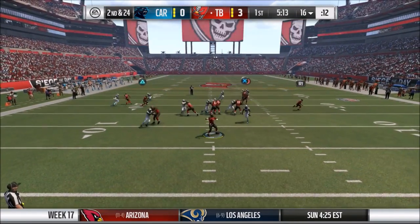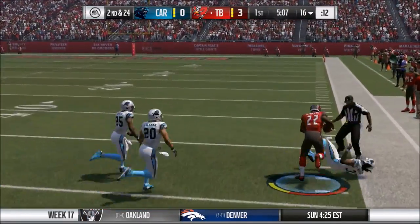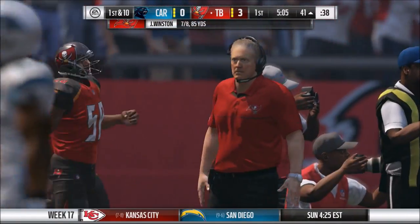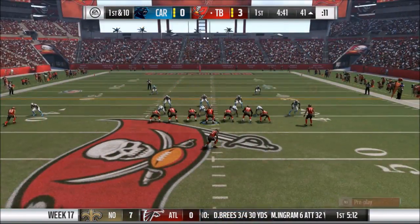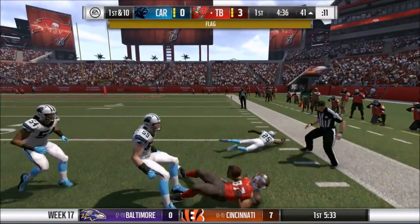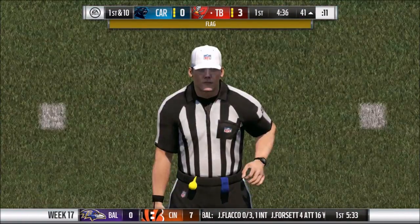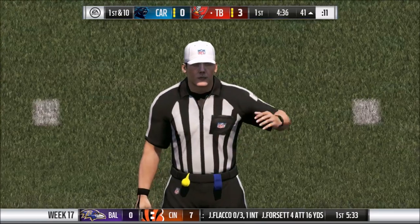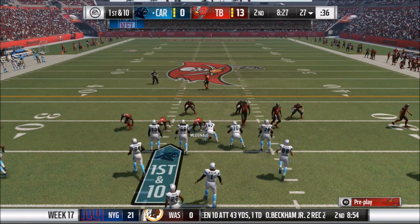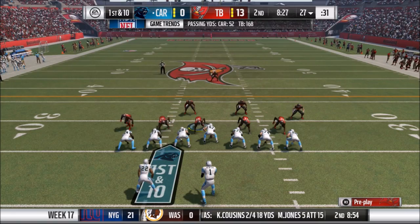3-0 Tampa Bay leads with 5 minutes to go in the first. Winston will find Doug Martin who slips out of coverage of Carolina, and Doug Martin will be brought down at the 41. That is a huge pickup on the first reception for Doug Martin today. 1st and 10 now for Winston, and he finds Austin Seferian-Jenkins on his way down. Seferian-Jenkins' head does get twisted, causing the referees to throw a flag for face mask on Trey Boston. They had a touchdown off a Winston 1-yard touchdown run and then another field goal, so their lead is up to 13-0.